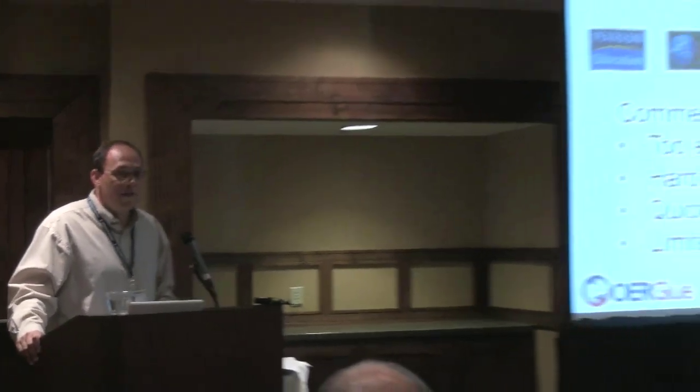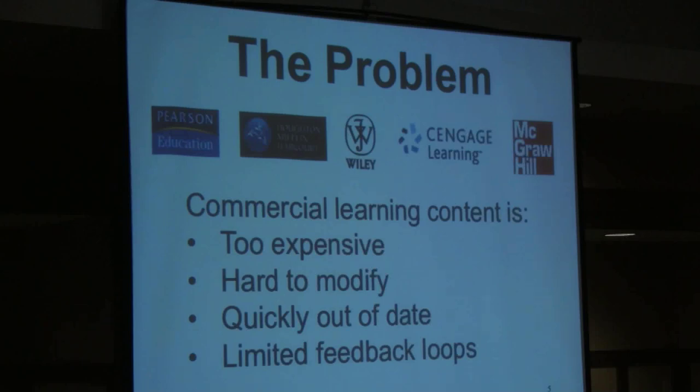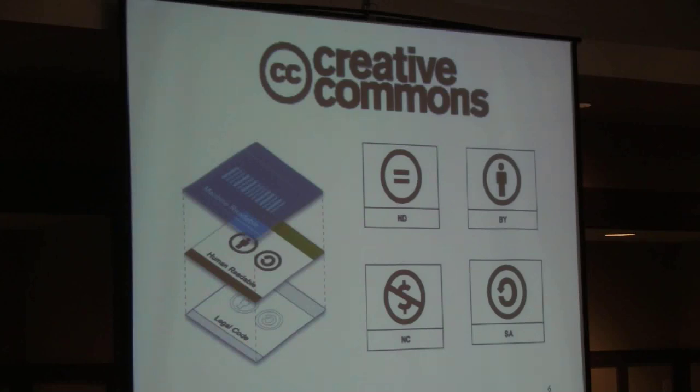Some of the problems we try to address are problems with commercial content: it's often too expensive, hard to modify, quickly out of date, and contains limited feedback loops. Creative Commons to the rescue — the ability to explicitly grant the right for anyone to use and adapt resources. One of the key innovations of Creative Commons is that it reduces the friction required to adapt and reuse material, meaning the chances of something being reused are much higher when it's openly licensed.